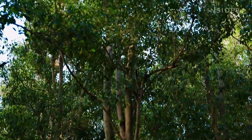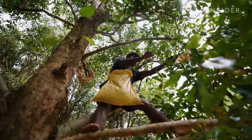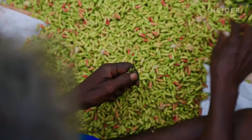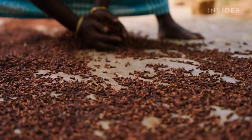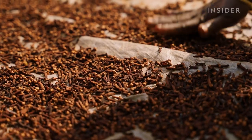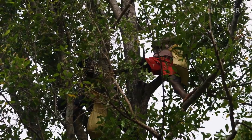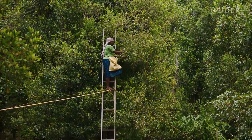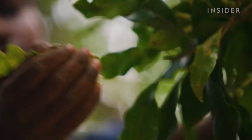In the forests of South India, harvesters climb trees as tall as 50 feet to handpick clove buds. When exported, less than half a pound of these dried cloves costs $30 — that's 10 times as much as some cumin. But as they focus on keeping their balance, harvesters must also be careful not to break the buds. If they do, the value of the clove drops significantly.